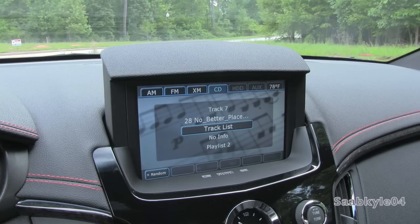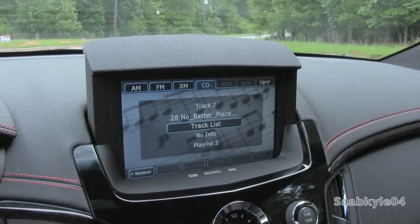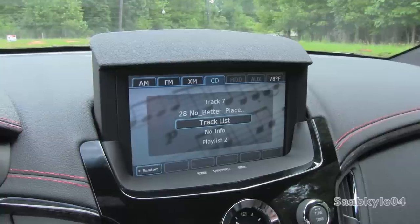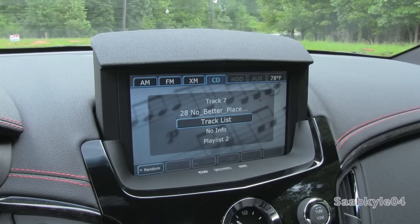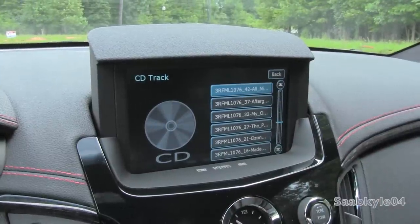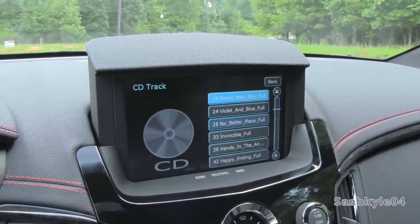Right now we're in the main audio screen where we have all the different media options located up top, including radio, XM satellite radio, CD, hard drive storage, auxiliary, and iPod integration. All of your song, artist, and playlist information will automatically show up, as well as any album artwork if available, powered by Gracenote. Your outside temperature is located up top, and you can also shuffle songs. If you hit track list, it'll bring up a list of available tracks which you can scroll through or use the dial to navigate more easily. Push down when you select an option.